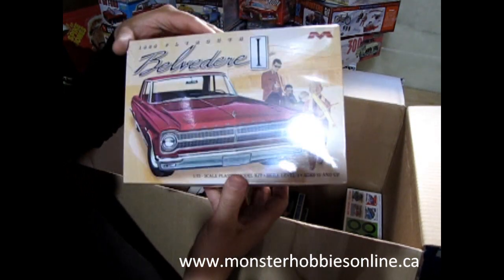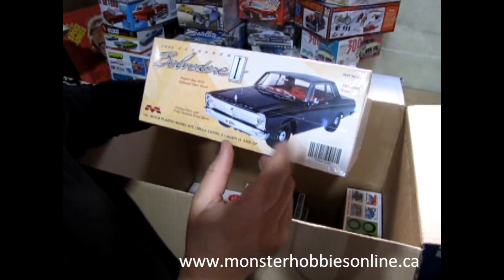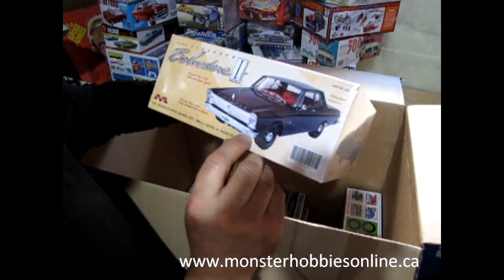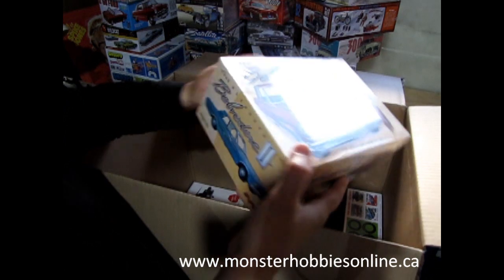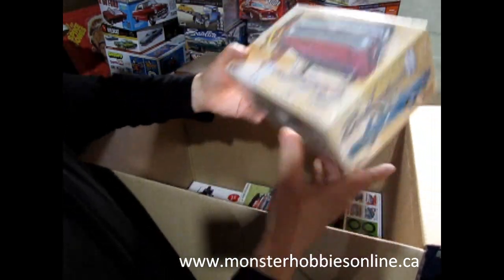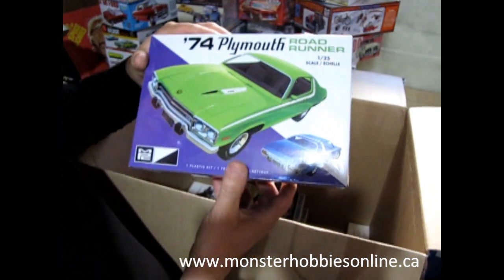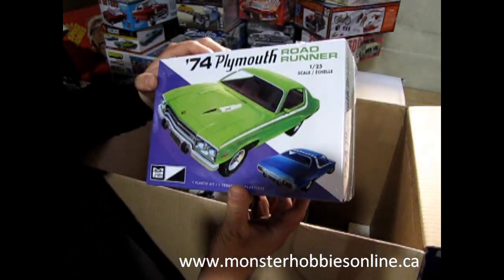Then we have the 1965 Plymouth Belvedere Number One, Mark One — a nice little cool kit that would actually make a neat police car. Look at all this Chrysler/Mopar power from behind.